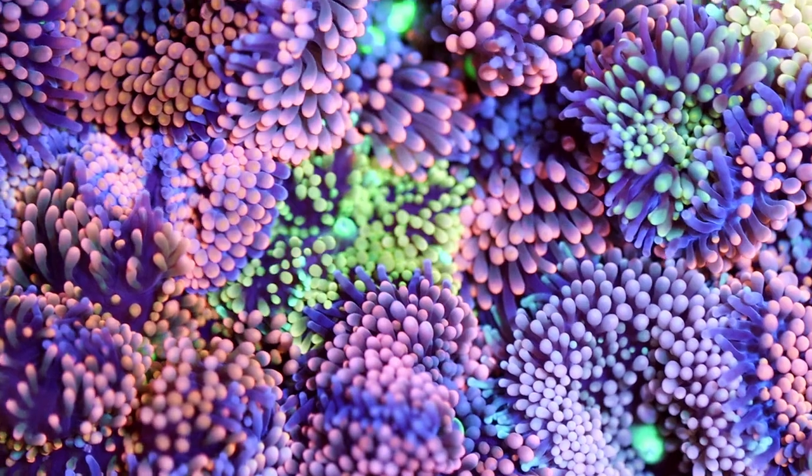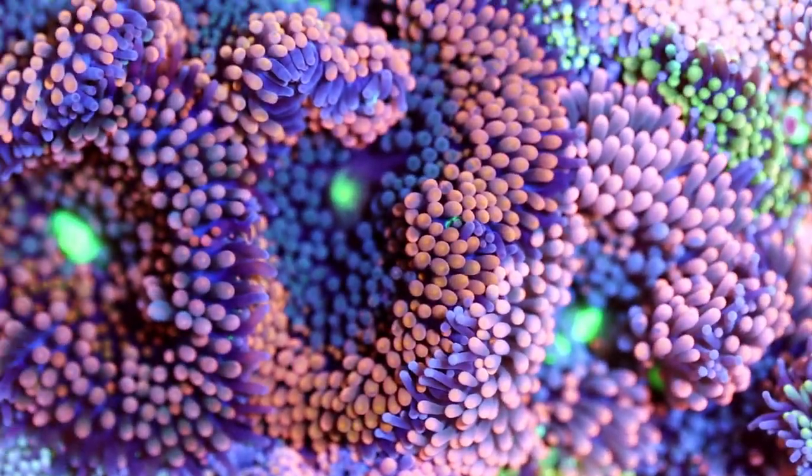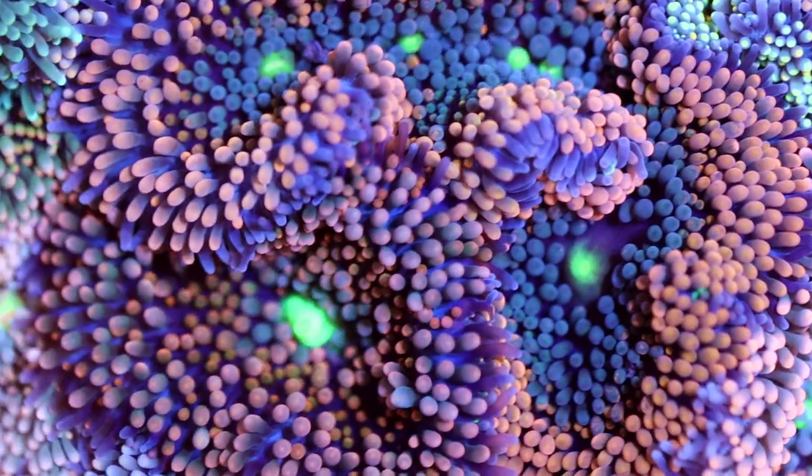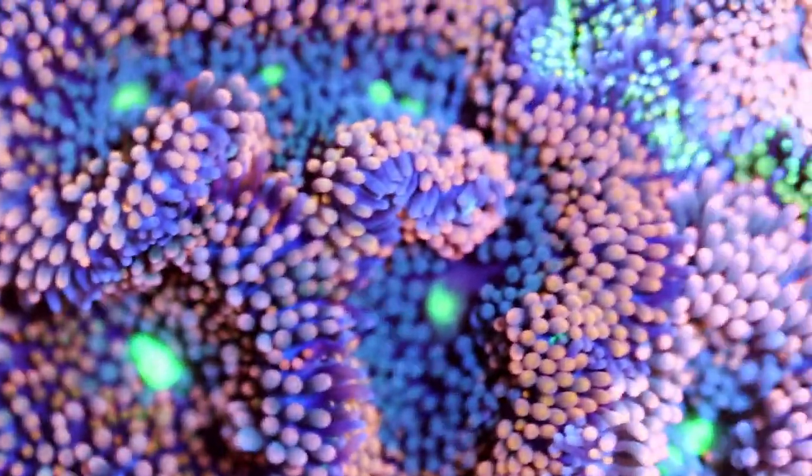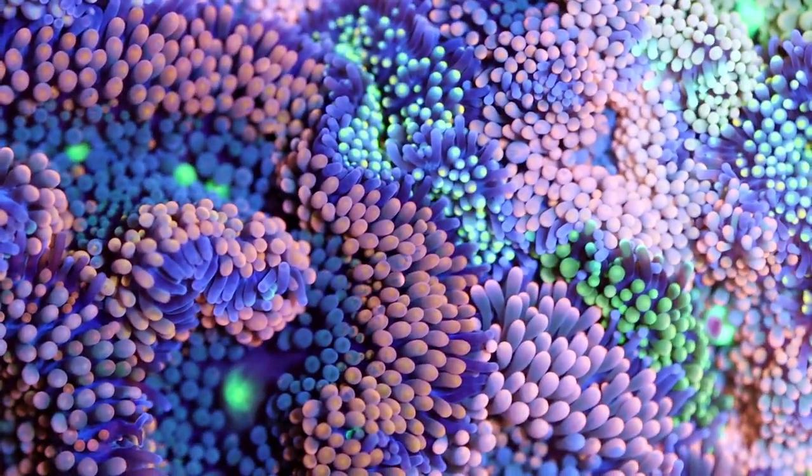What is going on my reefing fam? March here. This is Frag Box TV and today's video is going to be on one of my probably favorite soft corals of all time in Florida — Ricordia. These beautiful ones you see right here.